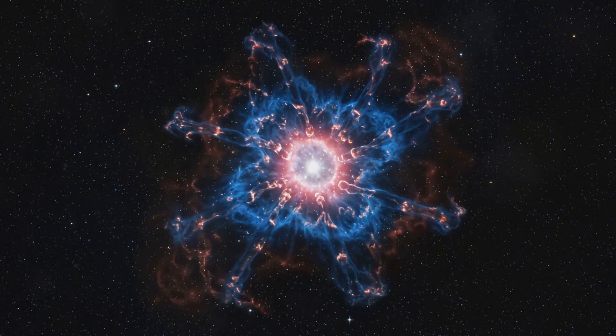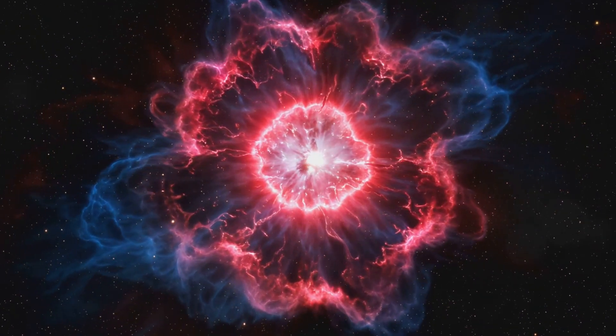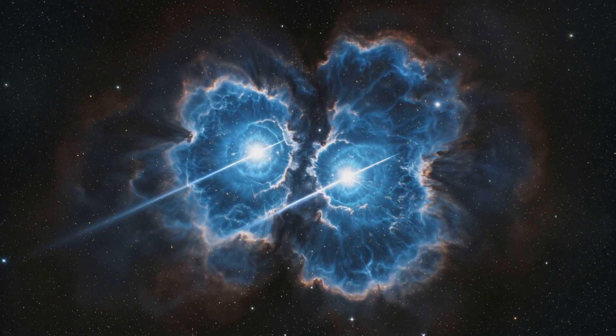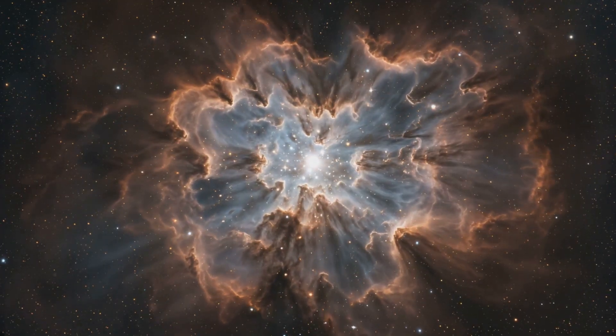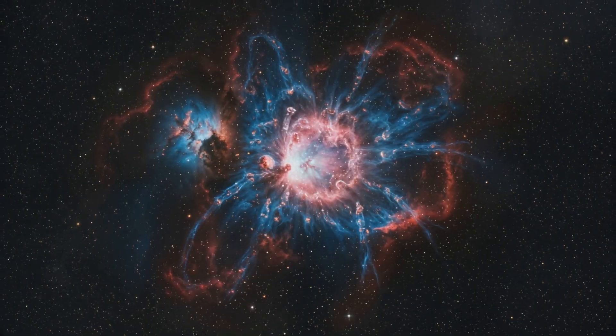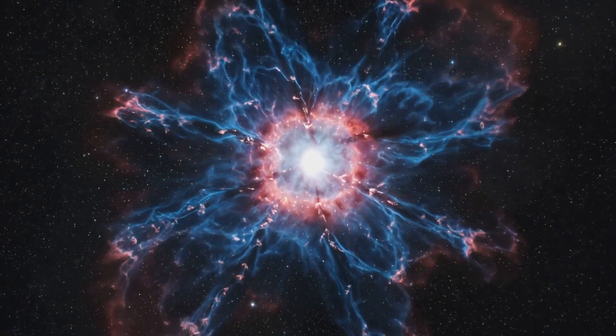Let me show you something amazing about this nebula's structure. It's not just a random cloud floating in space. The Tarantula Nebula has a complex architecture shaped by intense radiation and stellar winds from massive stars. It's like a cosmic sculpture constantly being molded by the forces of nature on an unimaginable scale.